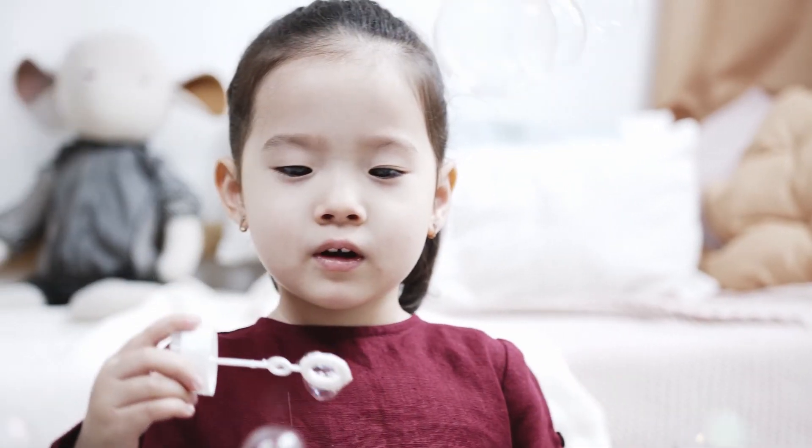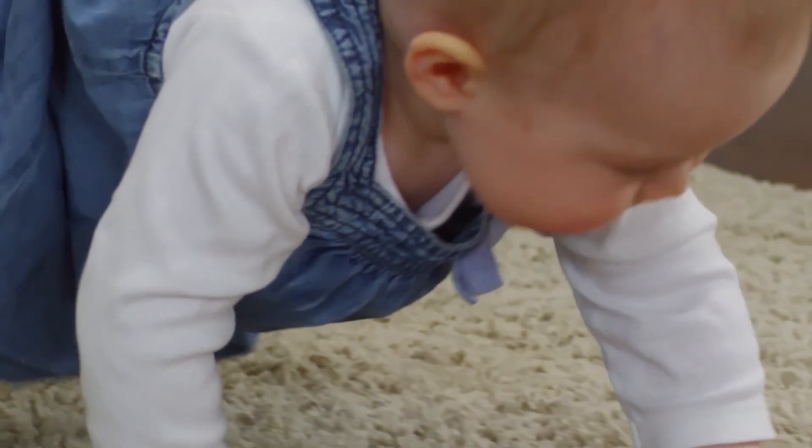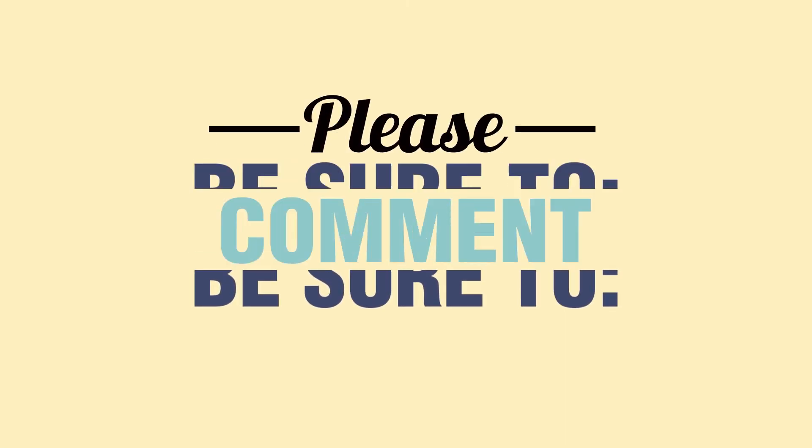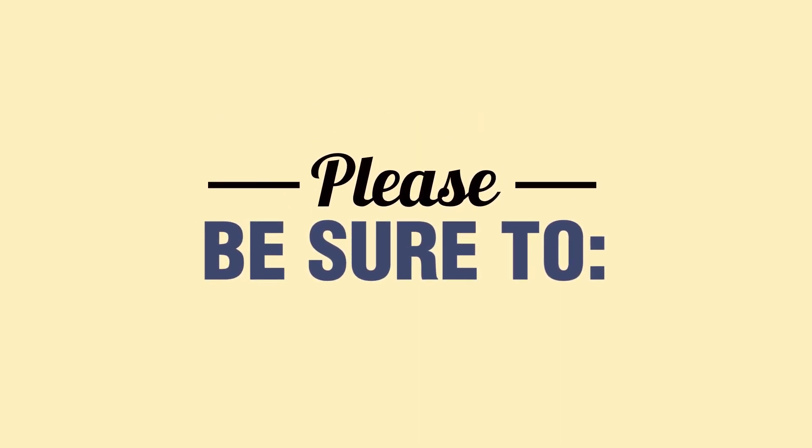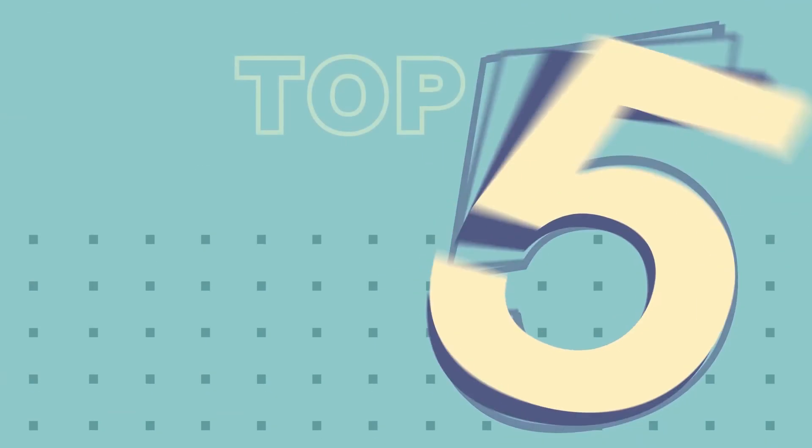So there you have it, folks. Have questions or comments? Be sure to let us know. Also, please like, subscribe, and hit the little bell notification to be notified about all of our upcoming videos. This is your top five video. We'll see you later.